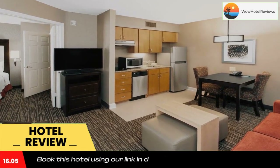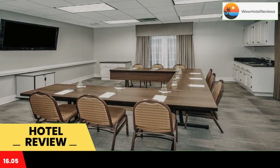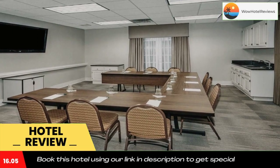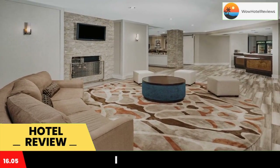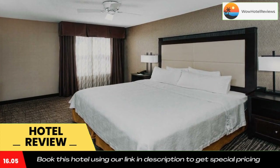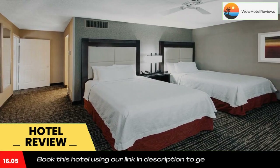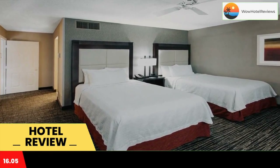It features a basketball court and spacious suites with a kitchenette and free Wi-Fi. Every suite is furnished with two flat-screen cable TVs and a living room with a sofa bed. All suites are warmly decorated with a dining area and a work desk.